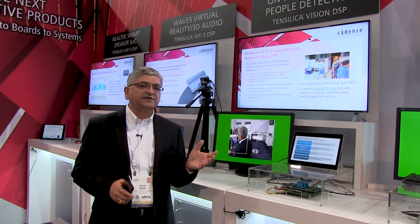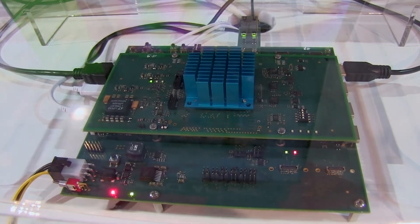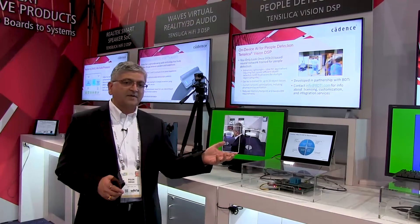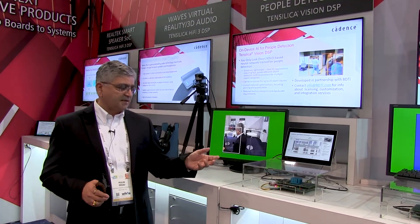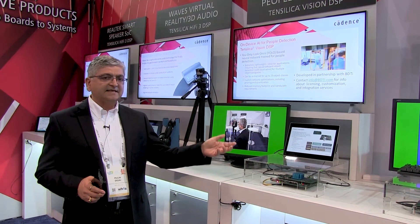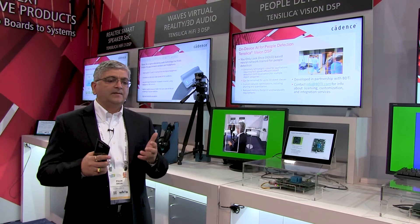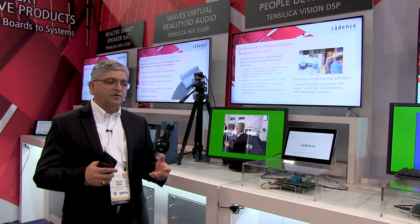Today we are demonstrating Vision P6 on real silicon that's been implemented in an SOC with Quad Vision P6 on it. This particular Vision P6 is available with this SOC on this platform with an SDK that allows our customers and software partners to develop applications running on Vision P6 very quickly.